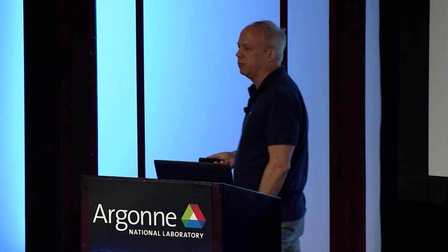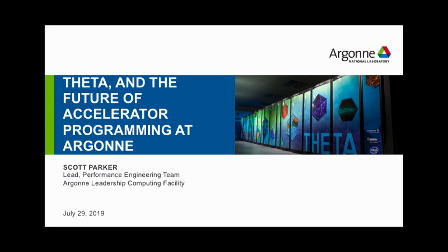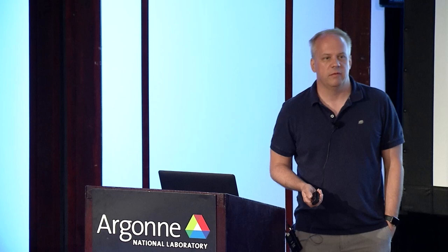My name is Scott Parker. I am also from the Argonne Leadership Computing Facility. I'm the lead for the performance engineering team — about a dozen people who focus on HPC technologies and applications, making sure that all the machines we put on the floor at Argonne work successfully for our user community. That involves understanding the low-level architecture of our existing machines and working with vendors on future machines.